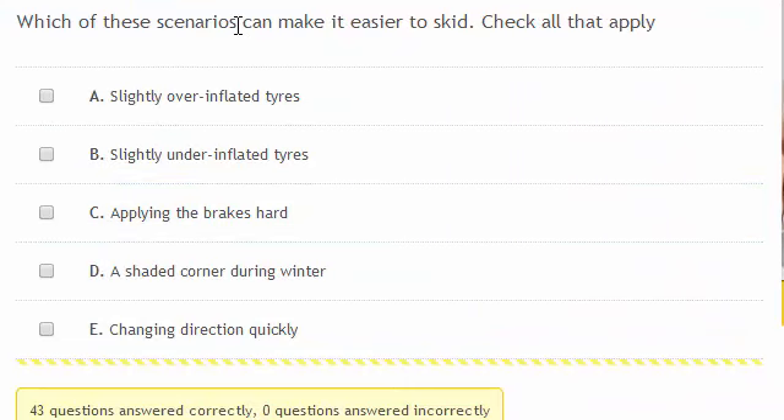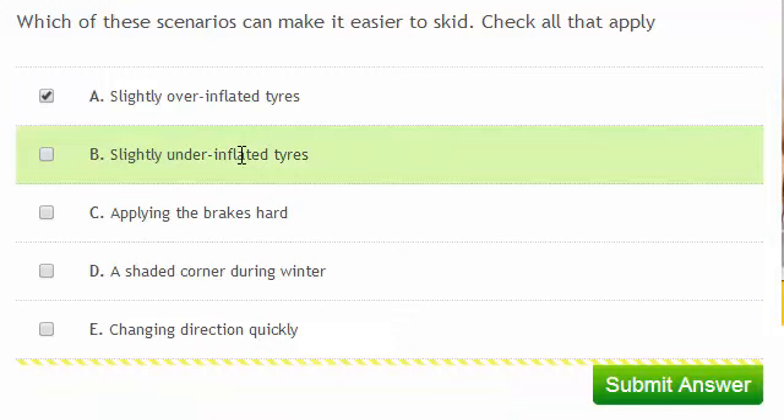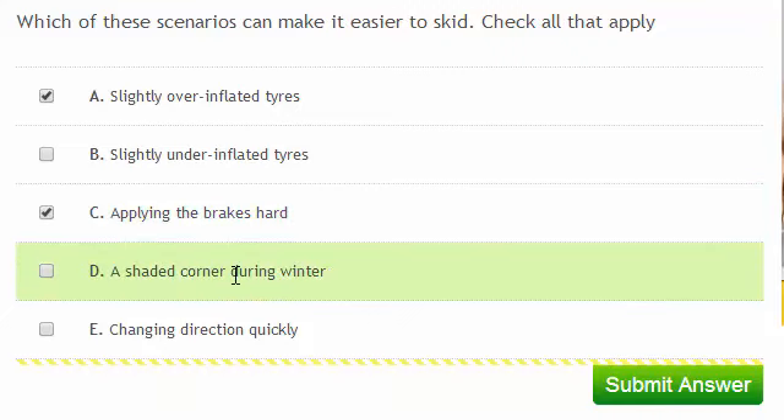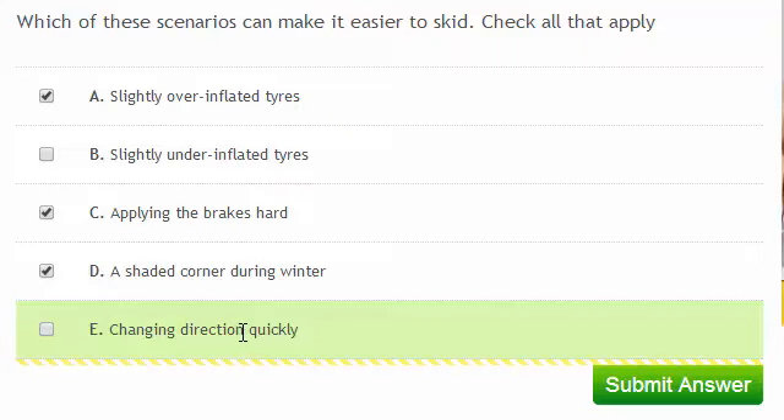Which of these scenarios can make it easier to skid? Check all that apply. Slightly over-inflated tyres will have less of a contact patch with the road, so this can make it easier to skid. Under-inflated tyres have a greater contact patch with the road, and if they're only slightly under-inflated, you will get slightly more grip. Applying the brakes hard can lock the wheels. A shaded corner in winter could be frosty or wet, where the sun hasn't got to it to either melt the frost or evaporate the water. Changing direction quickly also makes it easier to skid, because you can exceed the lateral grip of the tyres.